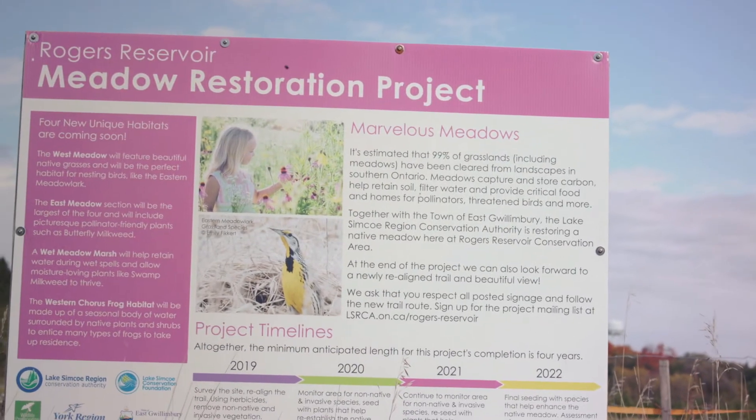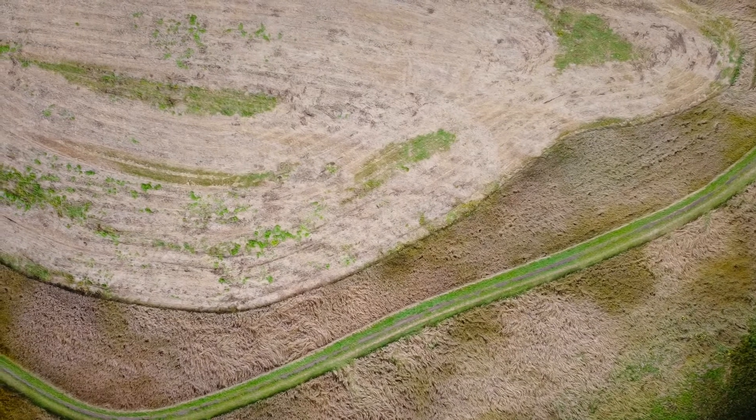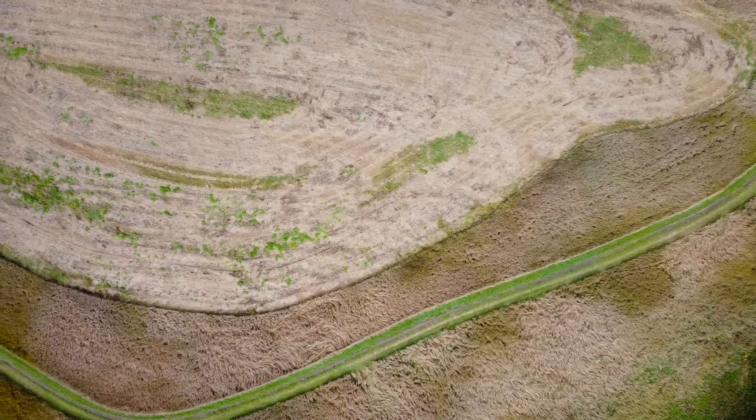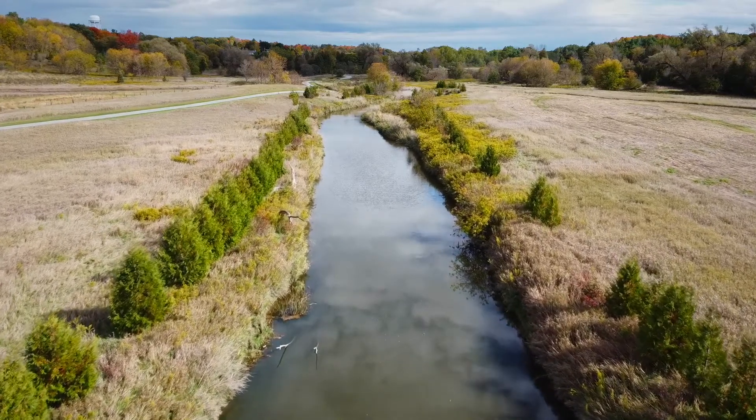The site is going to take a few years to become a full meadow project, and it really does need those first few years to work out the site prep, just to make sure that the native seeds don't have competition from the invasives or the non-native species.